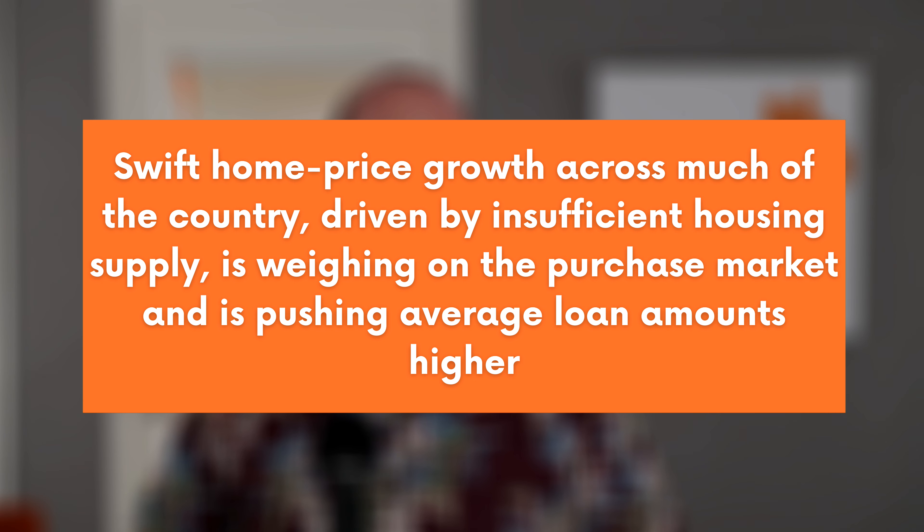If you want to track where things are going in the home market, one of the best things to watch is the weekly mortgage demand. Right now we're seeing a trend toward weakening demand, indicating fewer people may be looking to buy. In the last two weeks we've seen decreases of 1.8% and 7% off the previous week, and overall, new home mortgage applications are 14% lower than they were a year ago. According to Joel Kan of the Mortgage Bankers Association — associate vice president of economic and industry forecasting — swift home price growth driven by insufficient supply is weighing on the purchase market and pushing average loan amounts higher, which would seem to indicate that things may be starting to slow down.